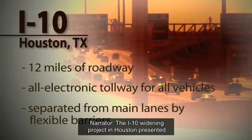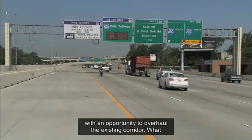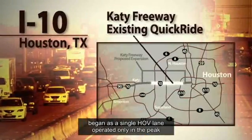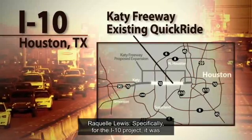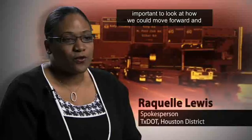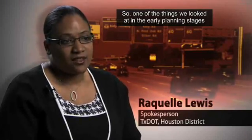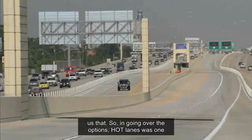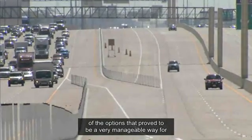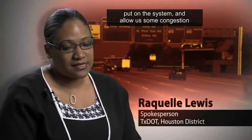The I-10 widening project in Houston presented Texas Department of Transportation engineers with an opportunity to overhaul the existing corridor. What began as a single HOV lane operated only in the peak direction has been expanded to two full-time lanes in both directions. It was important to look at how we could add capacity and optimize it. HOT lanes proved to be a very manageable way for us to add capacity, manage that added capacity, and allow congestion management well into the future.